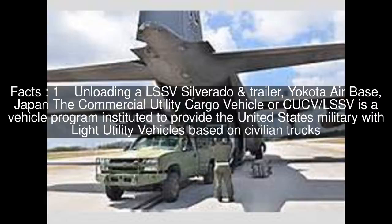Unloading a LSSV Silverado and trailer, Yokota Air Base, Japan. The Commercial Utility Cargo Vehicle or CUCV-LSSV is a vehicle program instituted to provide the United States military with light utility vehicles based on civilian trucks.